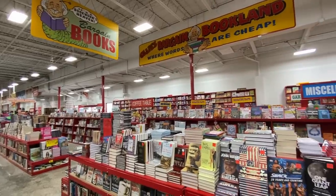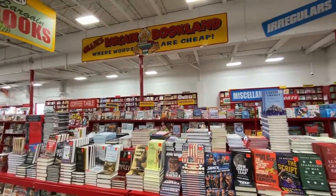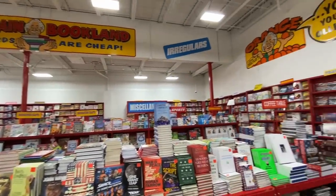Welcome back to Dad Deals. Today we'll be checking out the latest finds at Ollie's Bargain Outlet in August 2022.